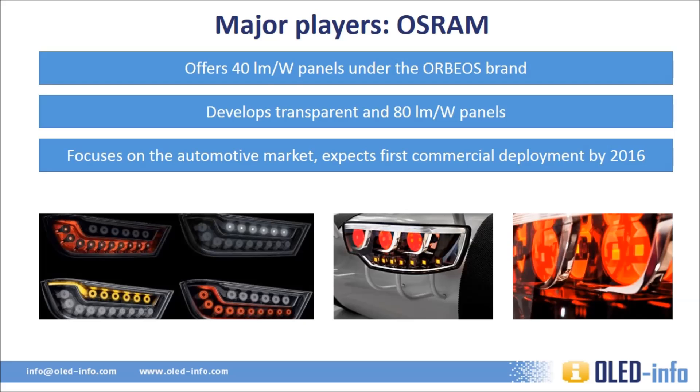Osram is Siemens' lighting unit, and the German company has been developing OLEDs for a long time. Back in 2009, it was the first company to offer commercial OLED lamps. Osram's OLEDs are branded as Aubert's panels and have been on the market for some years, though Osram appears to be somewhat on the sidelines in the past year or two and has not updated their OLEDs for quite a while. Osram is focused on the automotive market, and estimates we will see the first commercial car with OLED lighting by 2016 — a view shared by BMW.